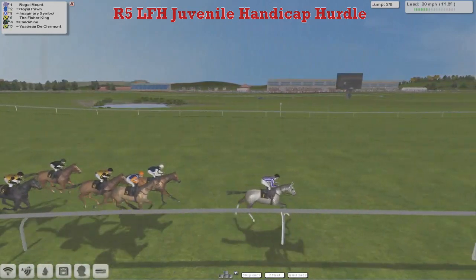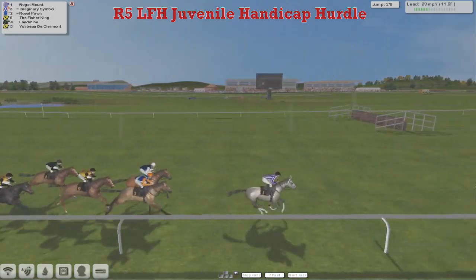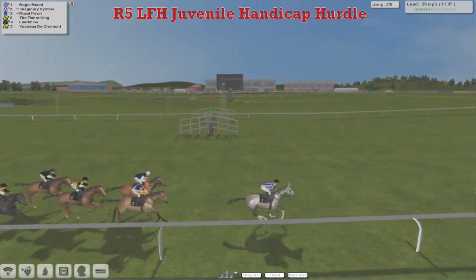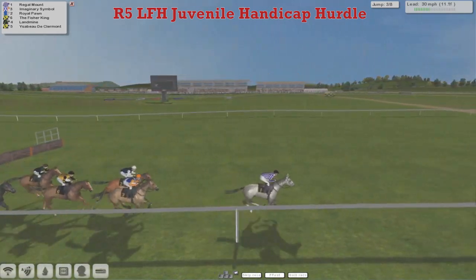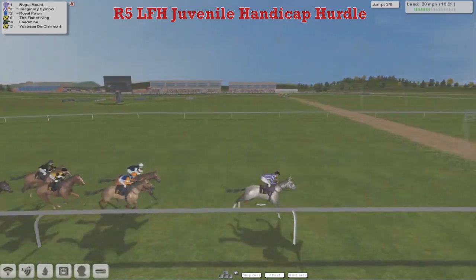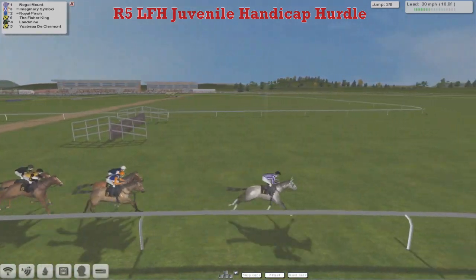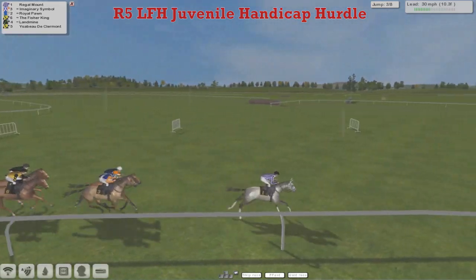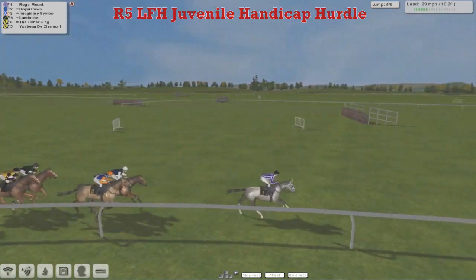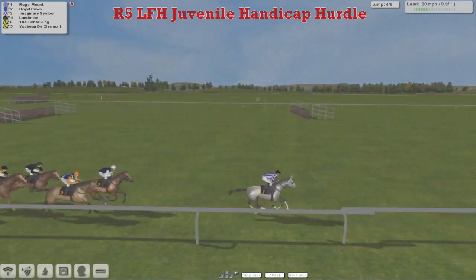Leads by a couple, Royal Pawn in second now, Imaginary Symbol taking a keen hold, the Fisher King between horses, Landmine just up on the outside of Yesbeau de Clermont as they come to the third. The leader gets over it well. All clear — a couple pecking, Landmine and Yesbeau de Clermont just a little bit. But it's still Regal Mount leads by three to Imaginary Symbol and Royal Pawn, and a length or so back to the Fisher King and Yesbeau de Clermont, and Landmine.